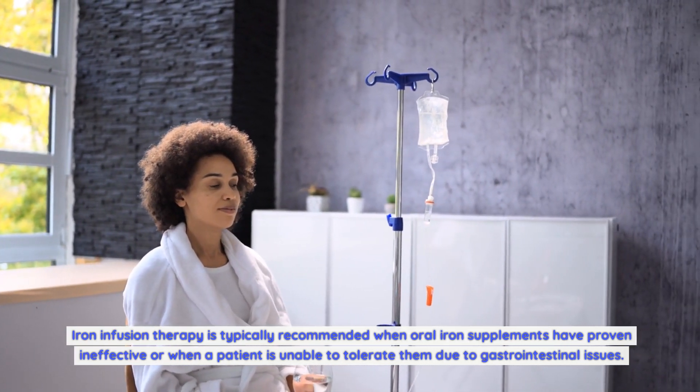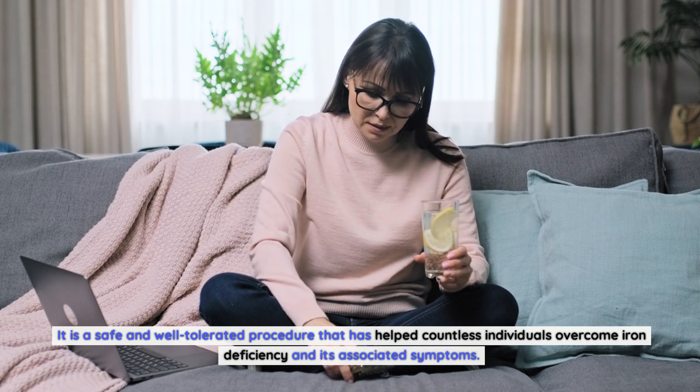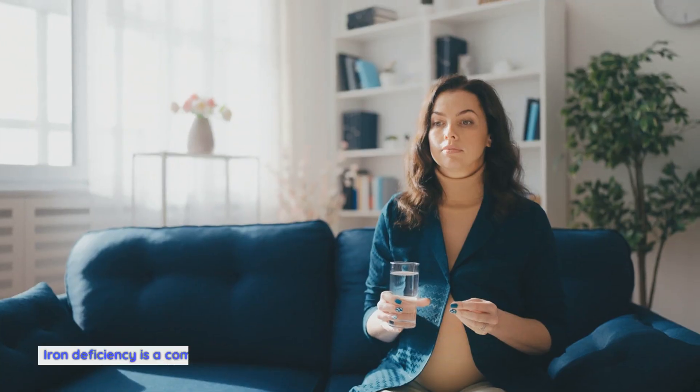Iron infusion therapy is also recommended when a patient is unable to tolerate oral supplements due to gastrointestinal issues. It is a safe and well-tolerated procedure that has helped countless individuals overcome iron deficiency and its associated symptoms. Why is iron infusion therapy needed? Iron deficiency is a common condition that affects people of all ages, genders, and backgrounds.